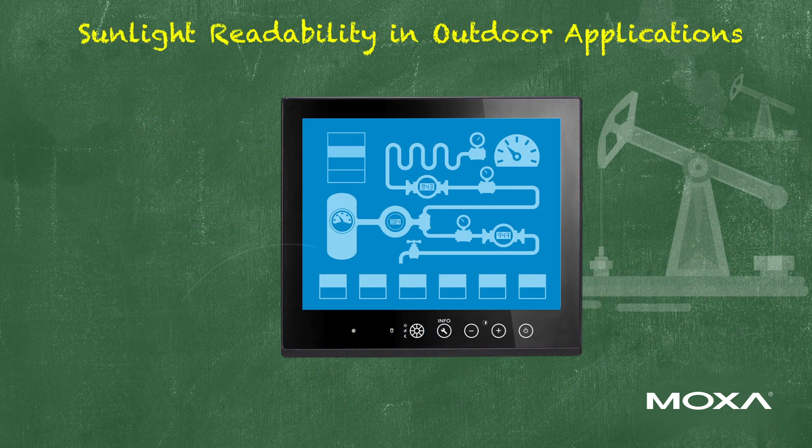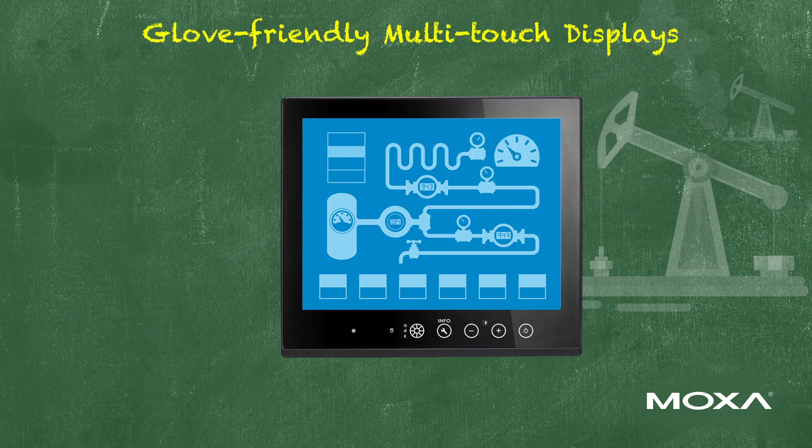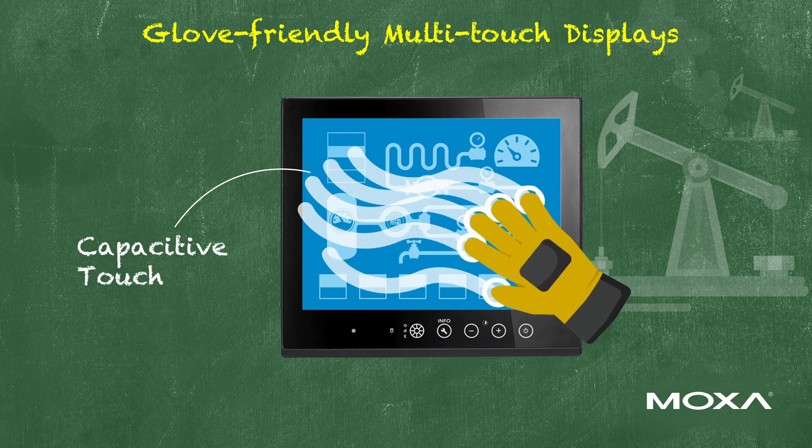The HMI panels feature up to 1,000 nits screen brightness for readability in bright sunlight. Capacitive touchscreen technology enables multi-touch operations with gloves, making it convenient for operators.